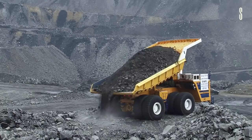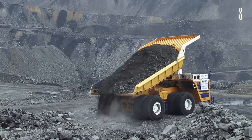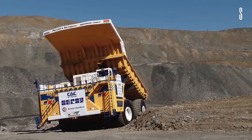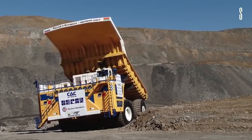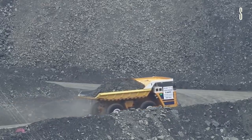The performance output for each engine is around 2,300 horsepower. The truck works off electricity supplied through alternating current and can reach maximum speeds of 64 kilometers per hour.